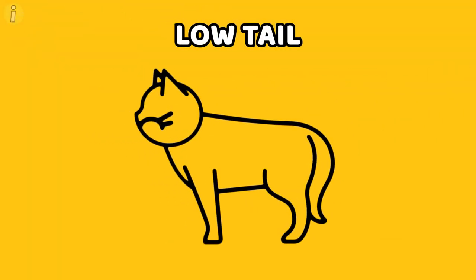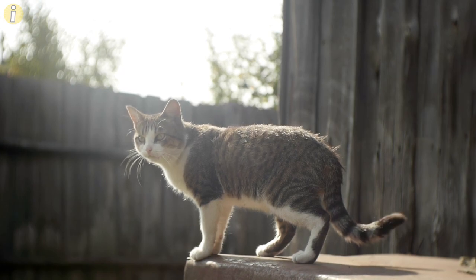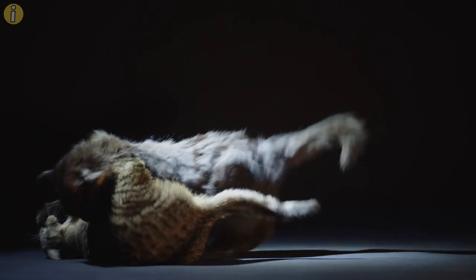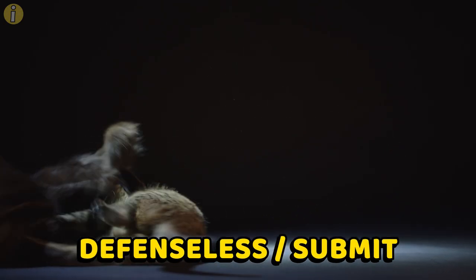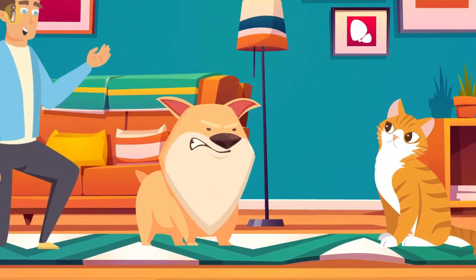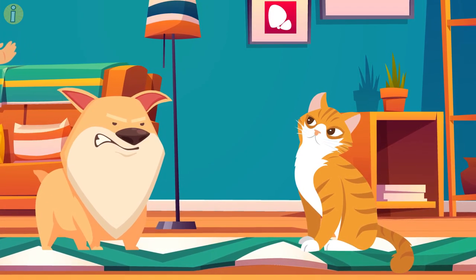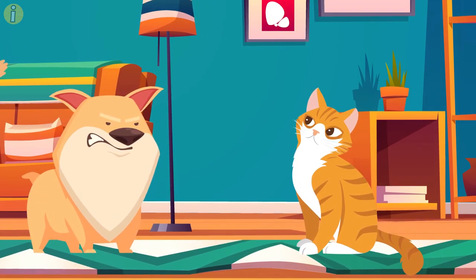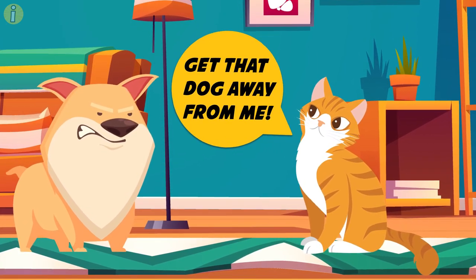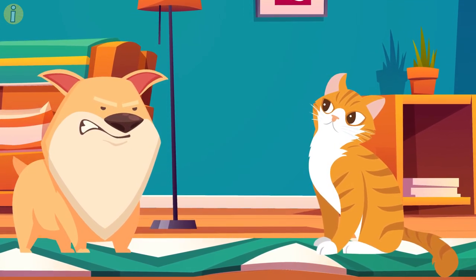Low tail. While some cats, such as Persian cats, might usually have their tails lying low without it indicating anything specific, other cats will only lower their tails to show defenselessness or submission. If your cat feels like it's in a situation with no way out, it'll probably lay its tail low. As a responsible pet parent, you need to be able to read the signs your cat is trying to give you and make sure your cat isn't in a situation where it feels threatened and unwanted.